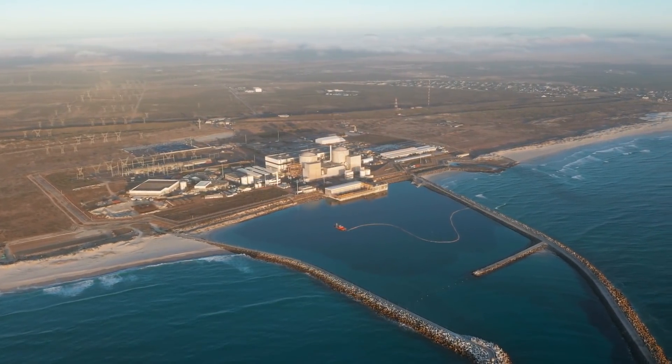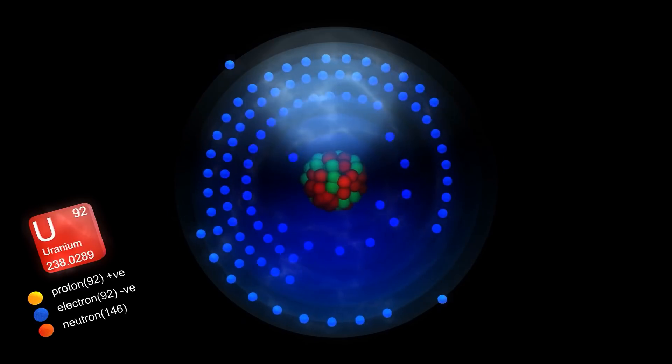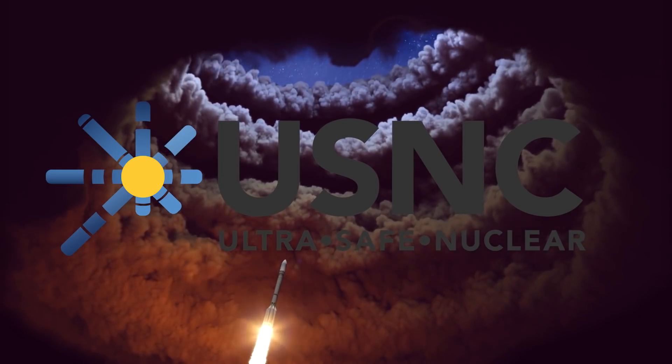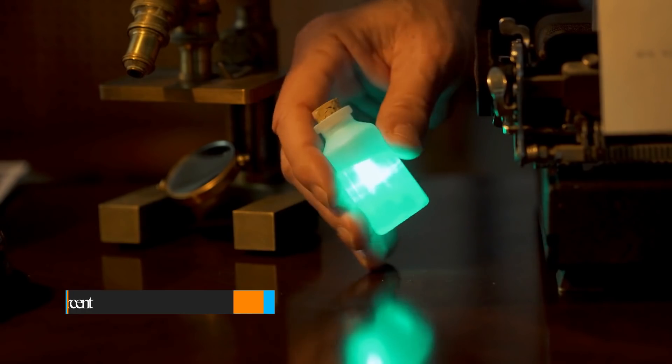Still, they can become delicate and fall apart under the blistering temperatures and chemical attacks from the extremely reactive hydrogen. Ultra Safe Nuclear Technologies, USNC Tech, based in Seattle, uses a uranium fuel enriched to below 20%.